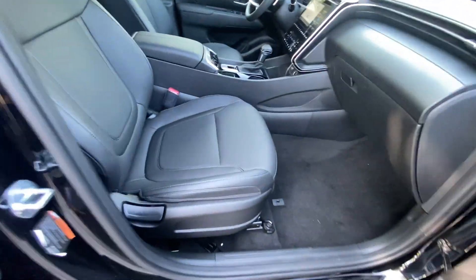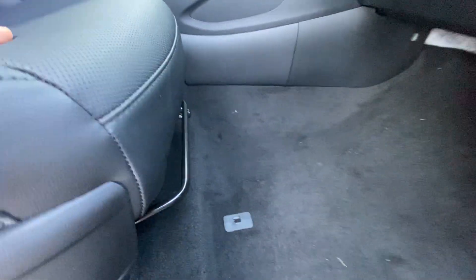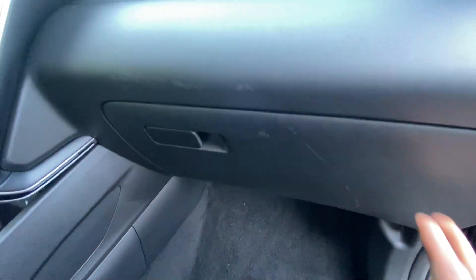The front passenger seat is manual, so you can control just the seat back and seat bottom. We have a glove compartment here with tons of owner's manuals inside — decent size overall.